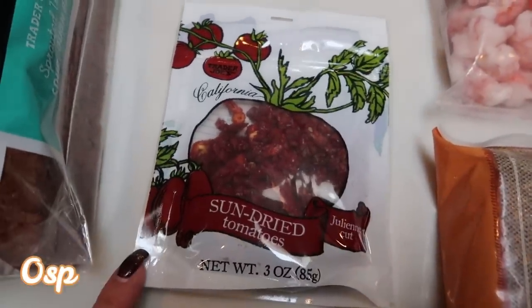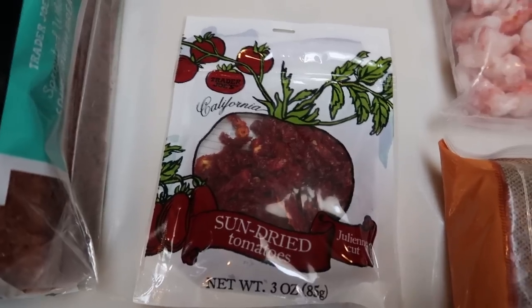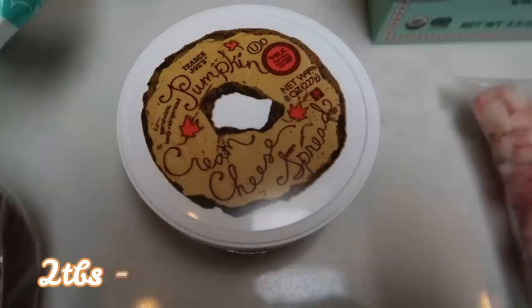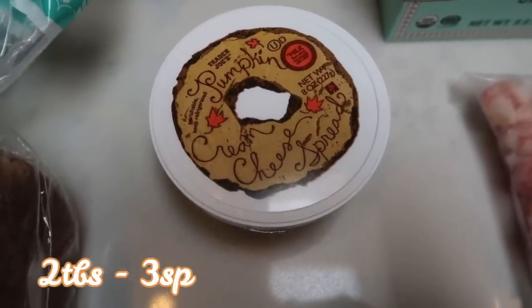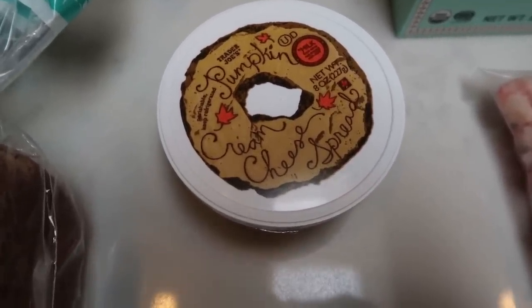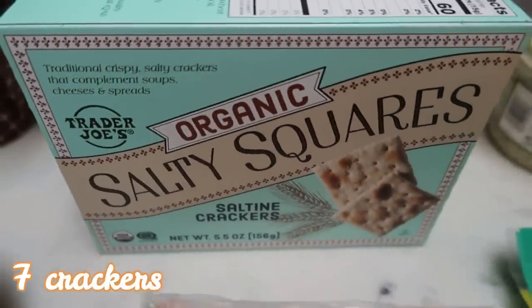Sun-dried tomatoes — I need this for an upcoming recipe, and Trader Joe's has the best and best price on their sun-dried tomatoes. Shocker that I picked up another container of the pumpkin cream cheese. As you know, I'm obsessed. I love this cream cheese, so before it is gone I picked up another container.